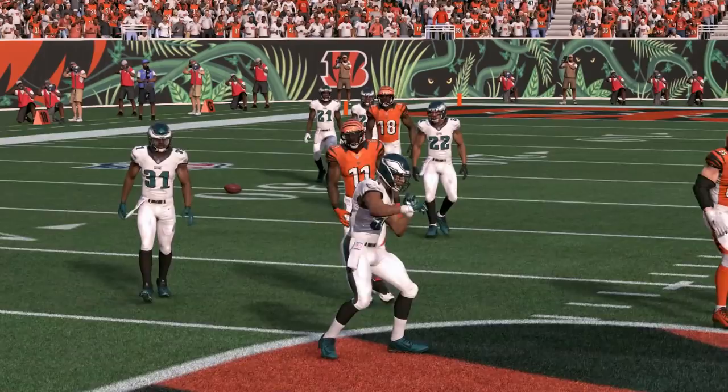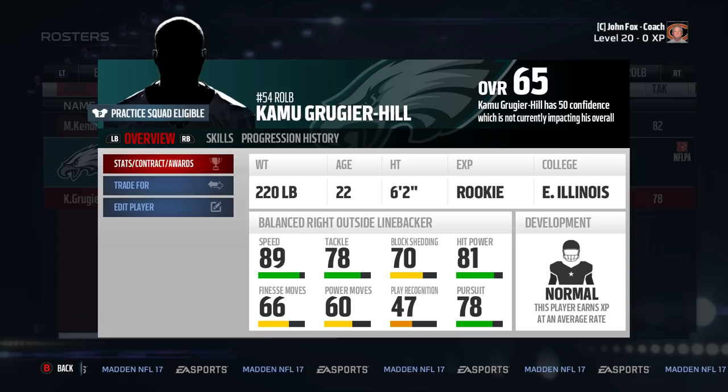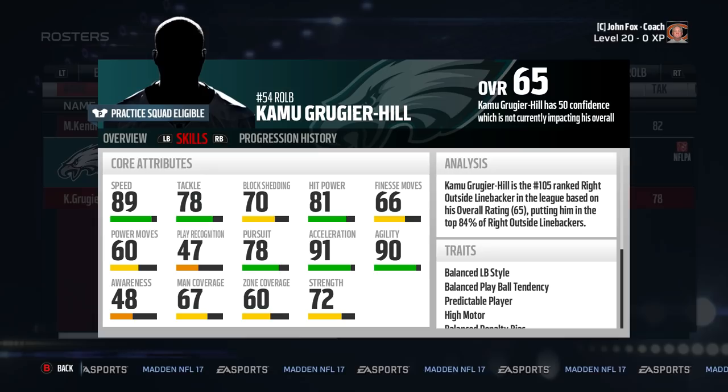Number seven is Kamu Grugier-Hill. You've got to love Madden, right? If there's a guy in the league who's addicted to speed everywhere, he has Grugier-Hill on his team. He's the fastest outside linebacker in the game, and as a 22-year-old rookie, he'll get more XP than Cash as you go award hunting with him. And he has 70 block shed, which isn't as horrible for somebody that small and fast.